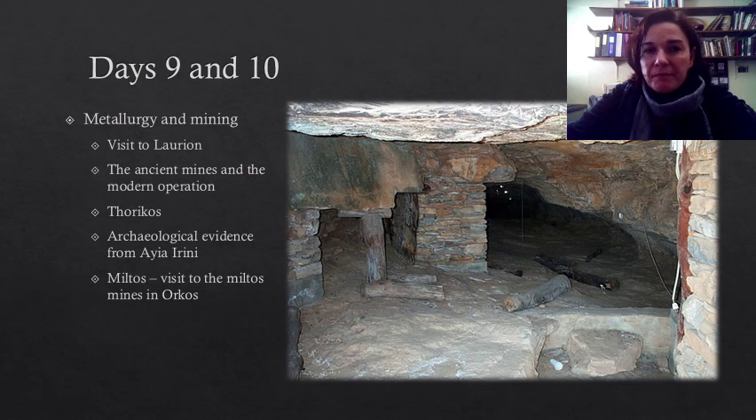Days nine and ten will be dedicated to metallurgy and mining. We will visit the installations of the ancient and modern mines of Thorikos in Lavrion on the opposite coast, the mineral museum there, and also after coming back to the island, the Miltas mines in Orkos. We are going to examine the processes involved in the production of metal artifacts and think about the value and power of metals, not only in our lives, but in the lives of various peoples in various periods of human history.